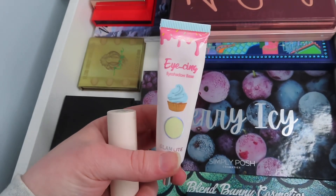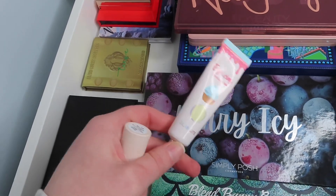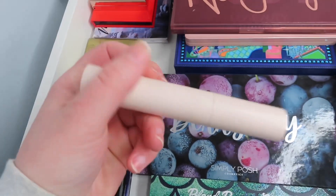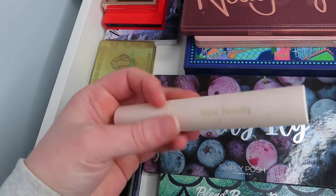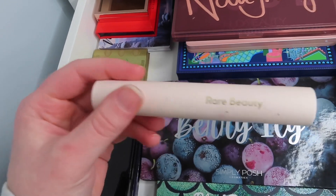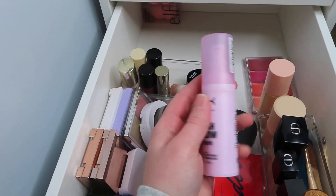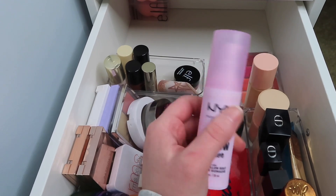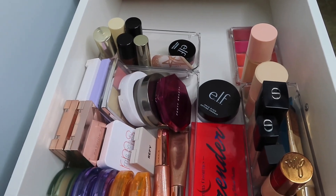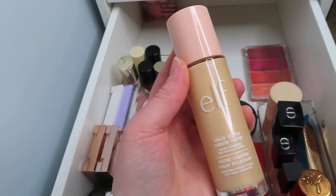This eyeshadow primer is getting a little older and it's the only one I have, so I think I want to pick up a new one. For mascara I have the Rare Beauty Volumizing Mascara — my all-time favorite. For primer I'm going to use the NYX Marshmallow Primer; I'm close to using it up. I'll pair that with the Elf Halo Glow Liquid Filter, which I've really been liking.